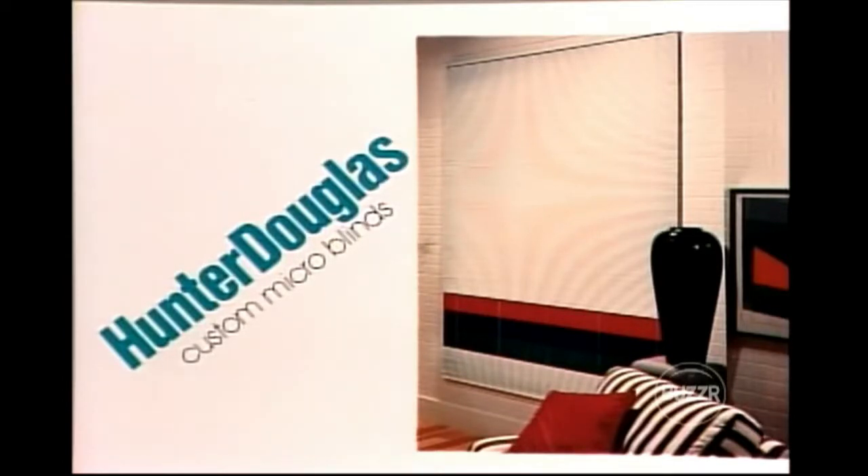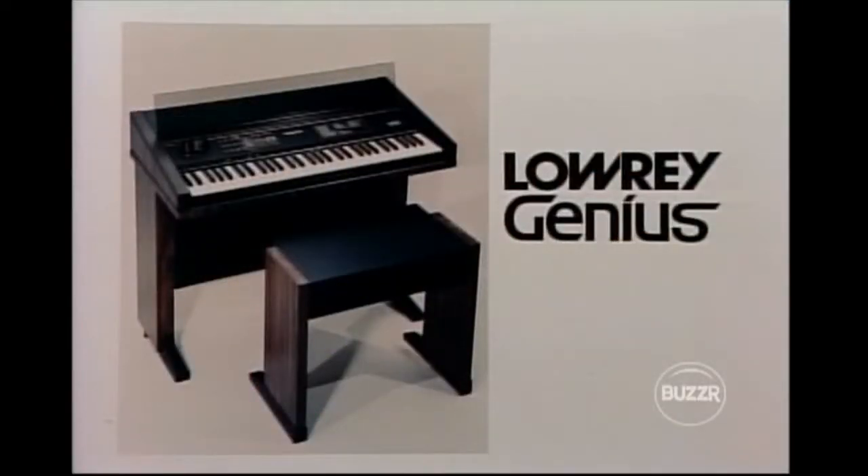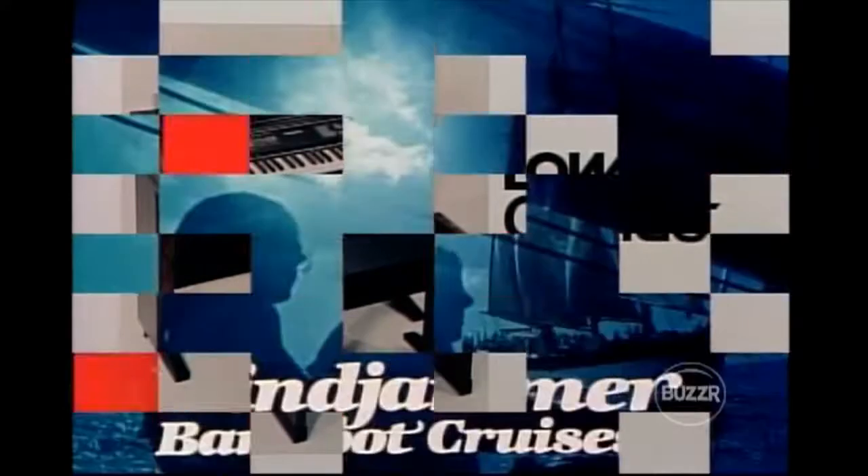Window blinds — Hunter Douglas custom micro blinds featuring slim fashionable half-inch slats in over 120 decorator colors, furnished by Hunter Douglas. And a dishwasher — KitchenAid's traditional quality portable dishwasher converts to built-in without a conversion kit, 16-position upper rack adjustments for oversized items, furnished by KitchenAid. And an organ — the Lowrey Genius electronic keyboard, fun to play with cartridge expandability that turns it into a guitar, piano, rock group, or big band, furnished by Lowrey. And the Caribbean cruise — you'll embark on a six-day Windjammer Barefoot Cruise, a casual sailing adventure in the exotic Caribbean, furnished by Windjammer Barefoot Cruises.